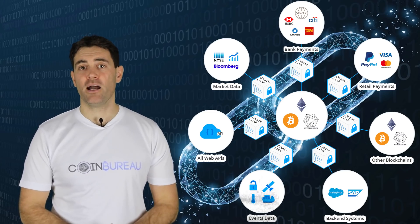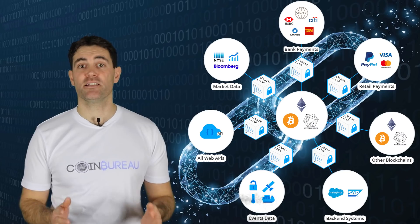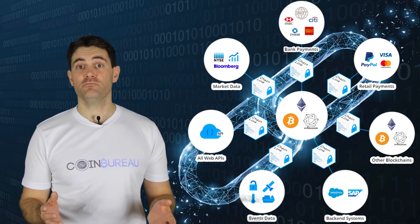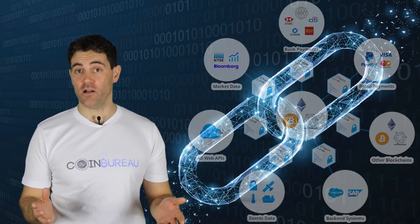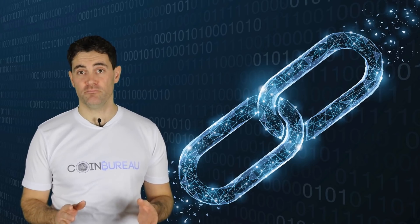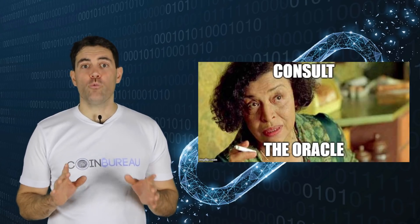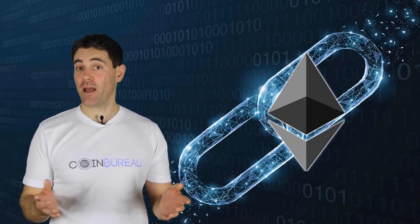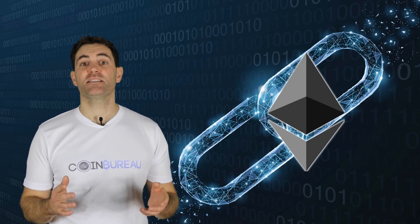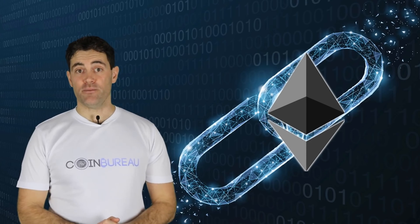The technology behind Chainlink allows users to connect to numerous nodes for data access instead of just one server. To understand how Chainlink works, we need to discuss an important aspect: oracles. When we hear the words smart contracts, we typically think of Ethereum, and rightly so. The project has been around for half a decade and is synonymous with the term. Ethereum took blockchain technology to a whole other level.